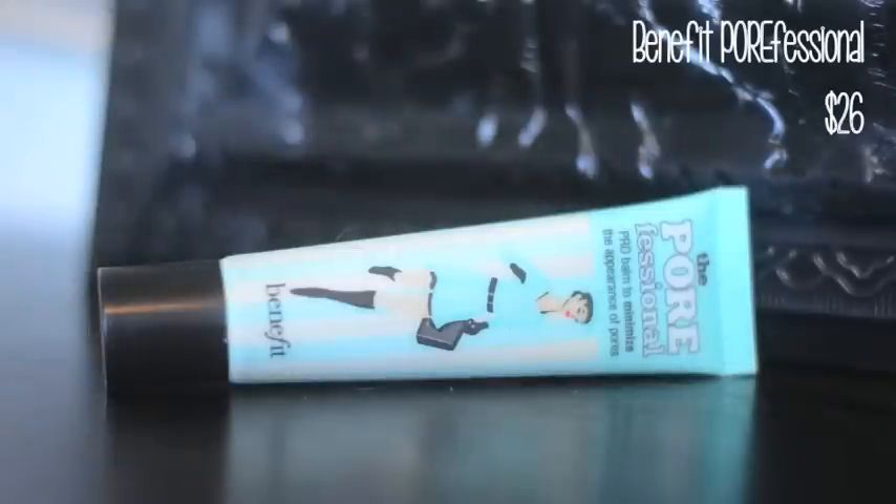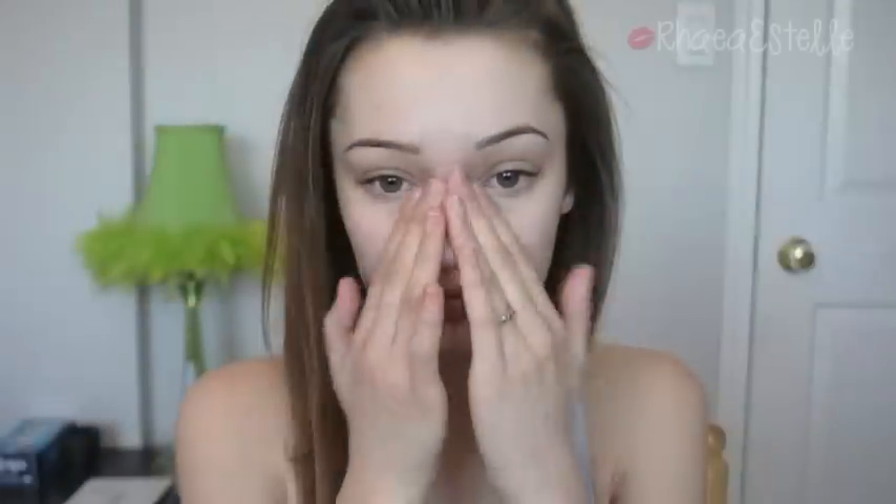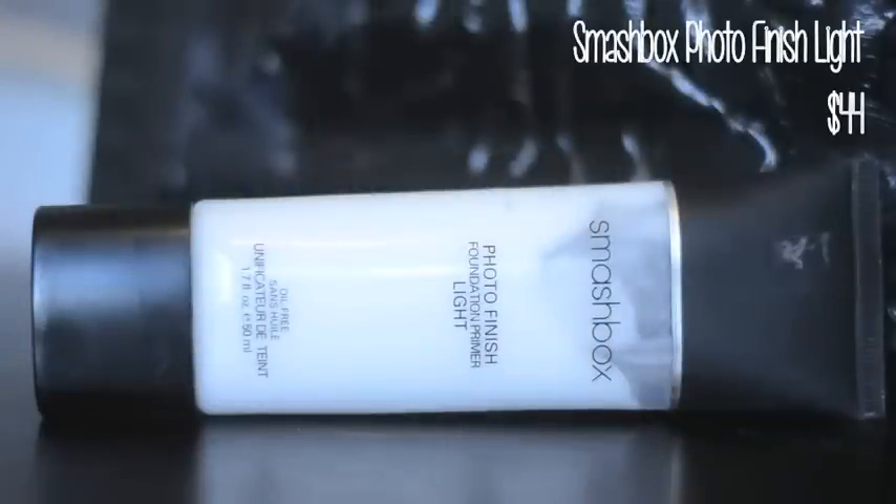The first thing I do is take Benefit's Porefessional Primer and apply it to my nose, then I take Smashbox Photo Finish Light Primer and apply that to the rest of my face.